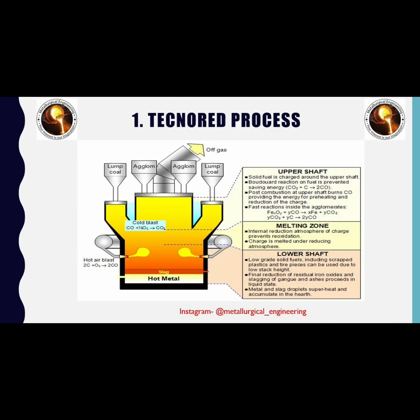This is the schematic of the Technord process. There are three zones in the Technord furnace: upper shaft, melting zone, and lower shaft zone. In the upper shaft zone, solid fuel is charged and the Boudouard reaction on the fuel is prevented, which saves energy. Post-combustion in this zone burns carbon monoxide, providing energy for preheating and reduction of the charge. In the melting zone, reoxidation is prevented due to the reducing atmosphere, and melting of the charge takes place under that reducing atmosphere.